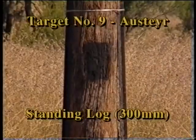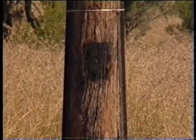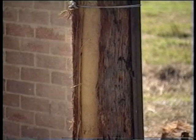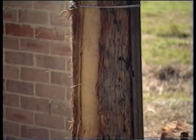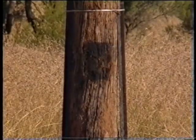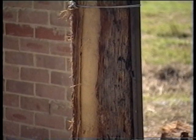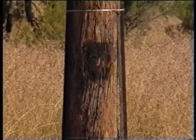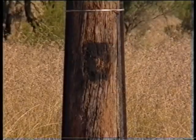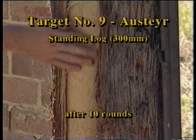Target 9 is a 300 millimetre log that has been freshly cut, and therefore represents the consistency of a tree of similar dimensions. The greenness of the timber has meant that none of the 10 shots have fully penetrated the tree.